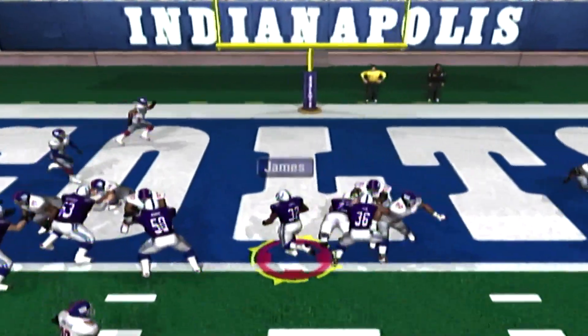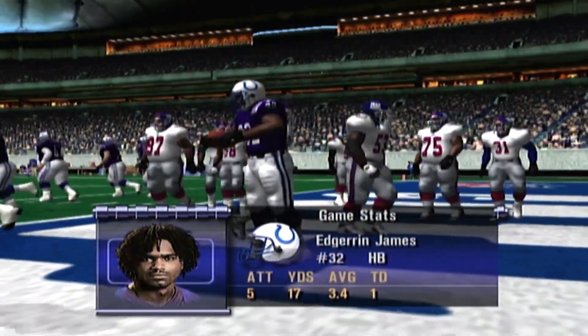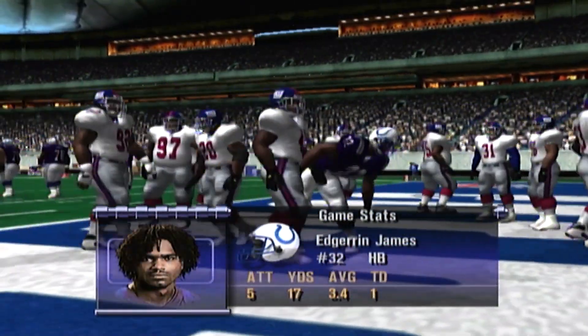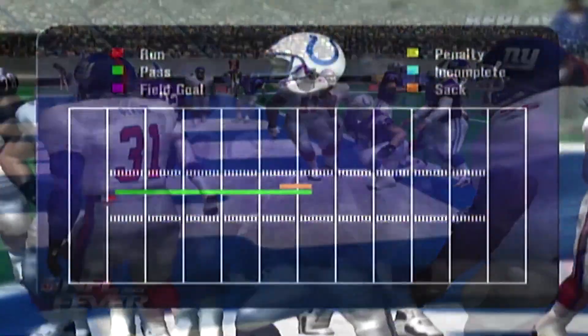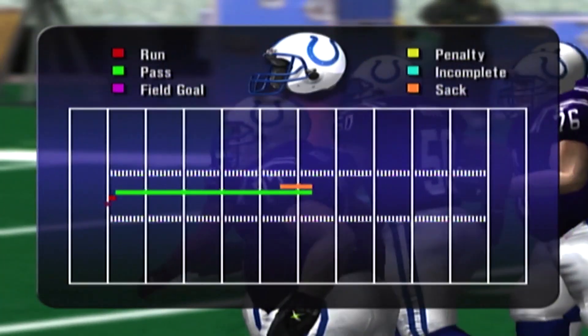James gets the ball — he got in the end zone. Touchdown! Touchdown, Colts. First rushing touchdown of the day for James. That scoring drive covered 45 yards.